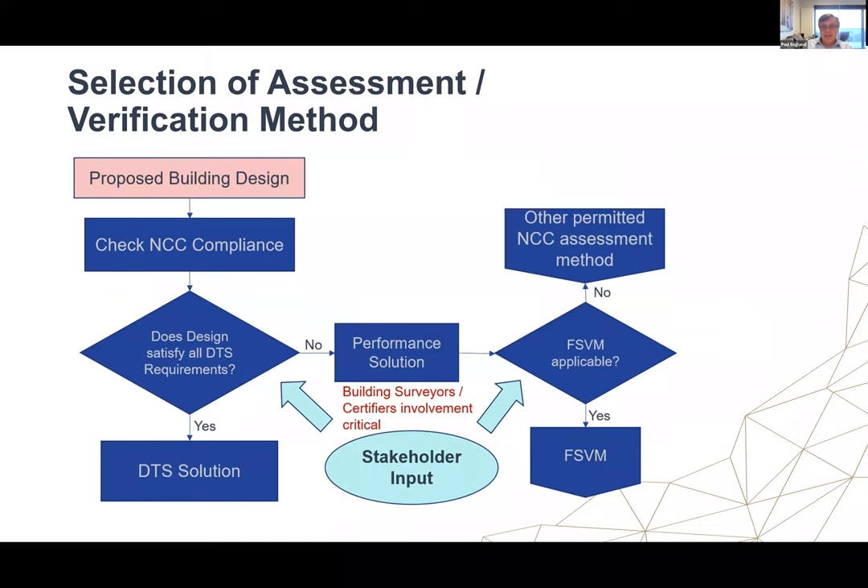Looking at selection of assessment and verification methods: the first thing is to check NCC compliance with the DTS provisions. This should really be undertaken by the fire safety engineer or a separate consulting building surveyor, then checked by the building surveyor serving the statutory function. If you satisfy the deemed-to-satisfy provisions, there's no need to go further in the verification process. But if there are variations and you're looking at a performance solution, the next question is whether the FSVM is applicable and whether you choose to follow that path.